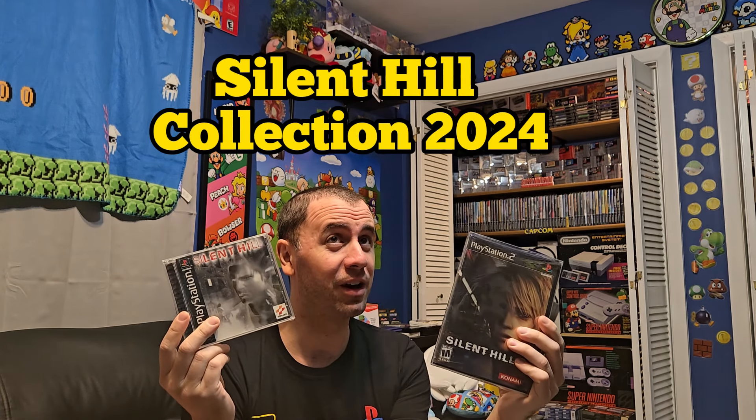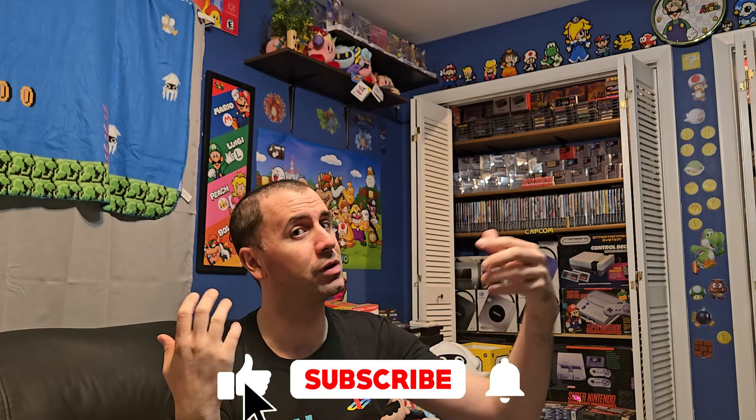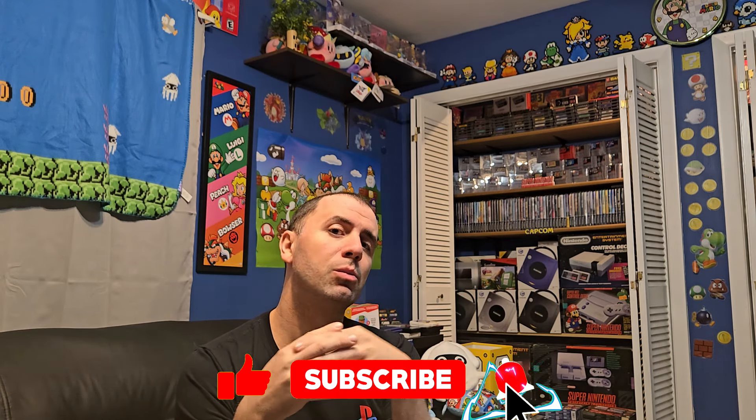Hi everybody, this is Chezz from RetroNirvanaGaming and today we are doing a video on the Silent Hill Collection, a very awesome survival horror franchise on the PlayStation and now also on some other consoles as well, like the Xbox and the Wii. I'm going to take you through my collection in just a sec. Before we get started, make sure you hit that subscribe button down below if you're new to the channel — you'll see more of our videos and help the channel grow.